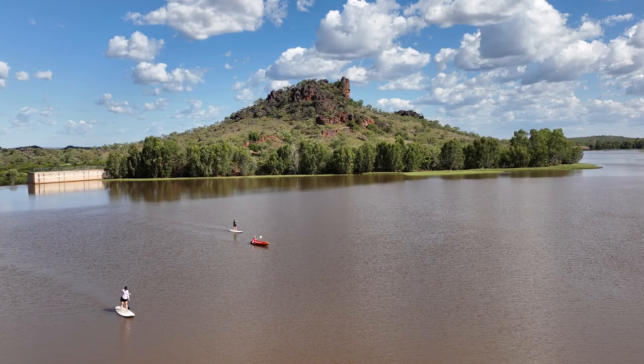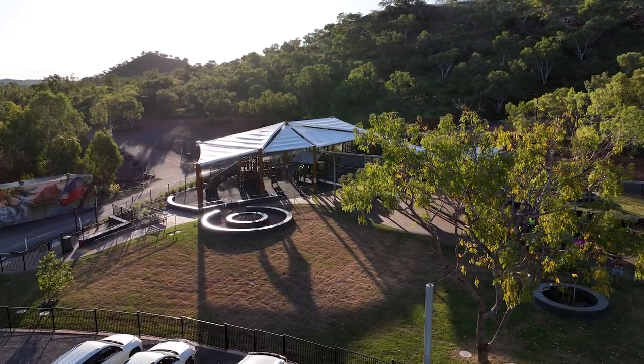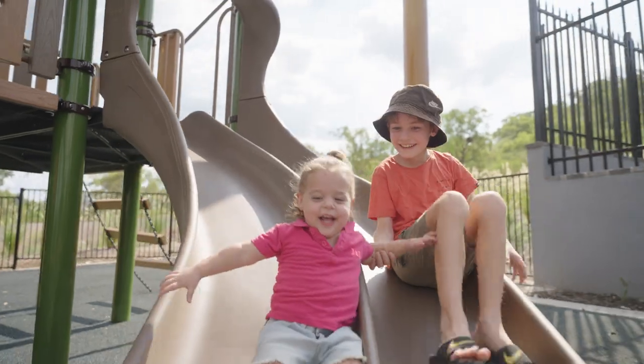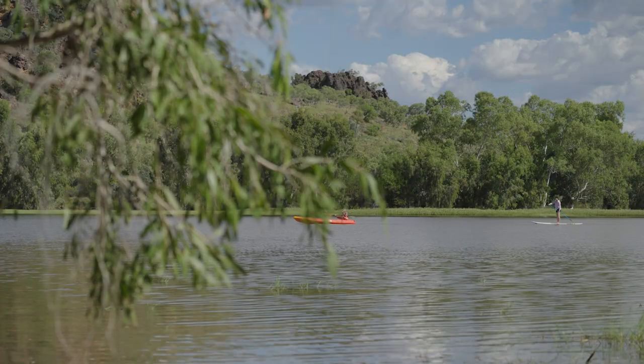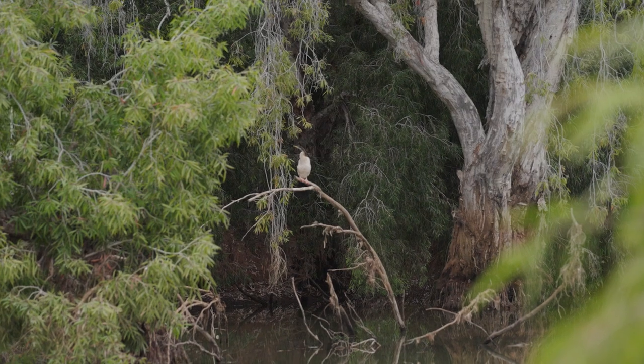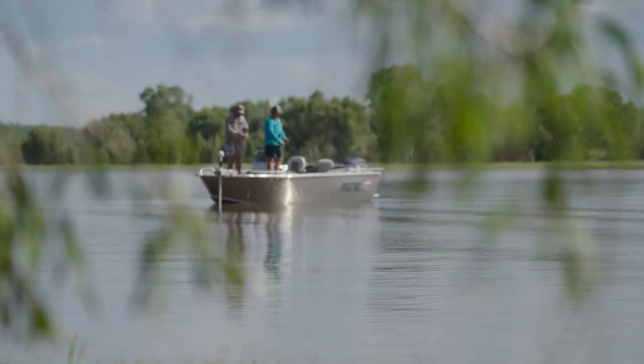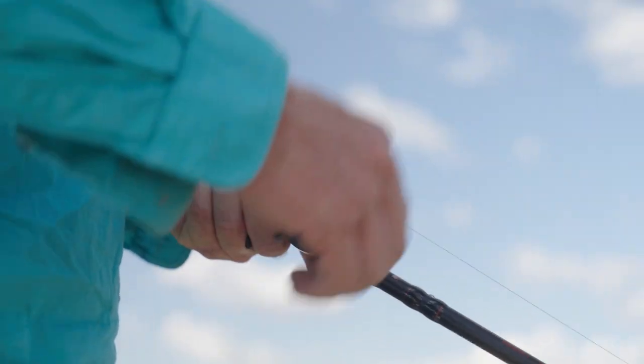There is so much to do at Chinaman Creek Dam with the wonderful adventure playground and picnic facilities, as well as various water activities such as boating, kayaking and paddleboarding. Visitors can enjoy spectacular bushwalks, birdwatching, or just focus on a great afternoon fishing. The dam boasts footy grunter, barramundi, perch and the good old red claw.